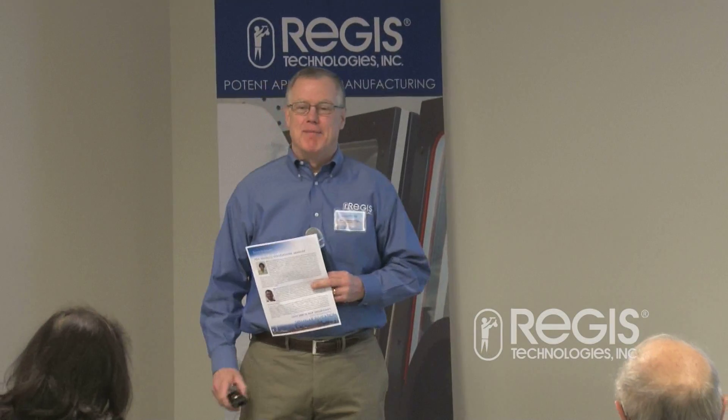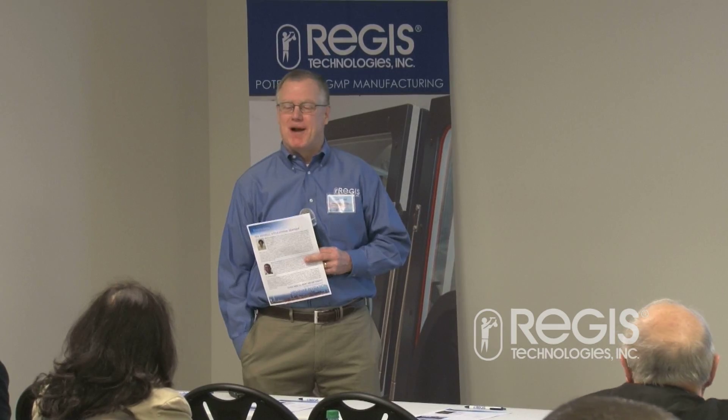Good morning everybody. I'm Louis Lunds, the president of Regis Technologies, and we're very excited about this seminar.